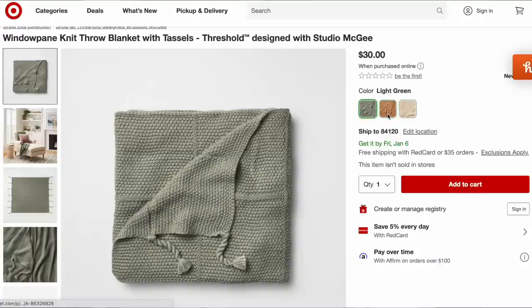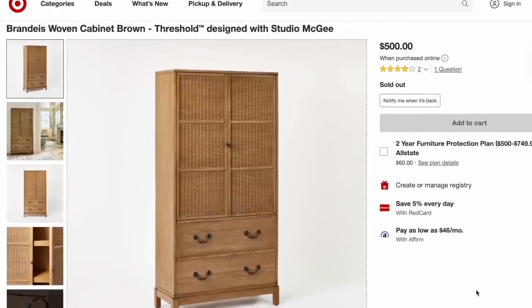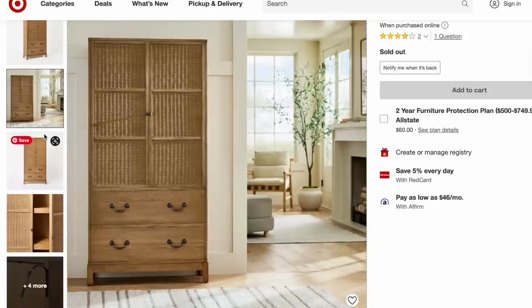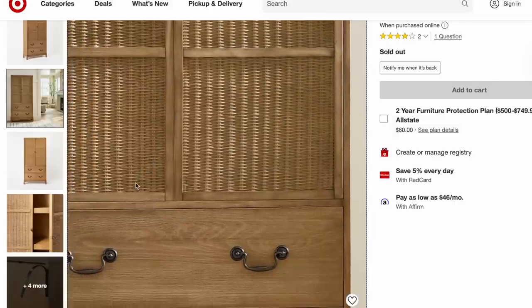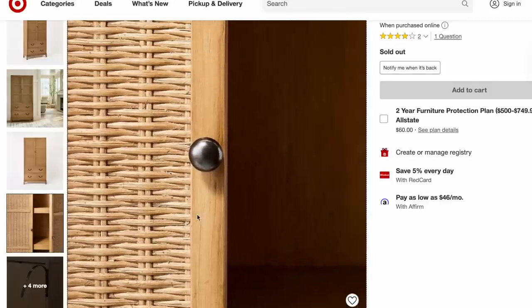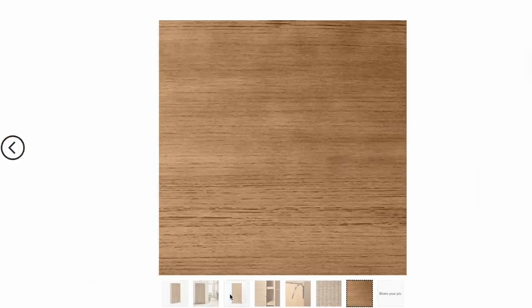The first piece that caught my eye from Studio McGee is a throw blanket — very simple, selling for $30, comes in three different colors: light green, camel, and cream. The next piece I was floored that they launched at Target — this is their Brandy's Woven Cabinet in brown, selling for $500. I love this for so many reasons: the size, the style, it totally hits the mark. Of course it's sold out online, but you can be notified when it comes back in stock. This is just such a beautiful find.